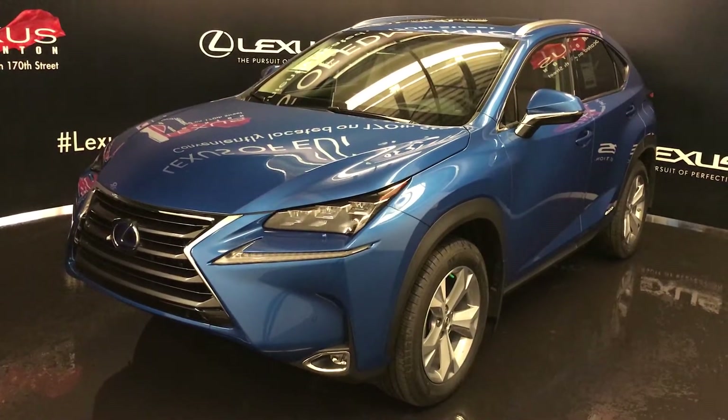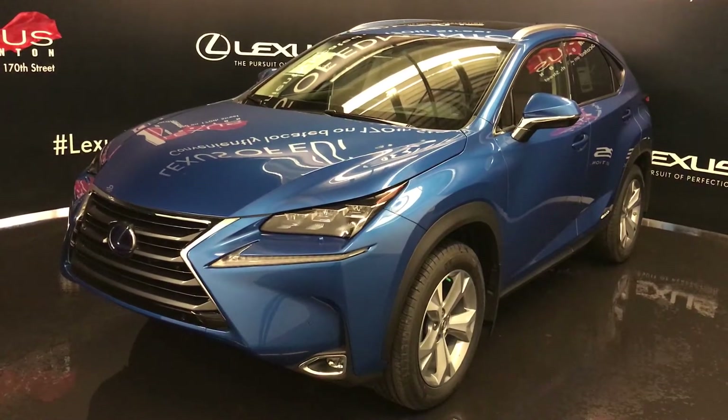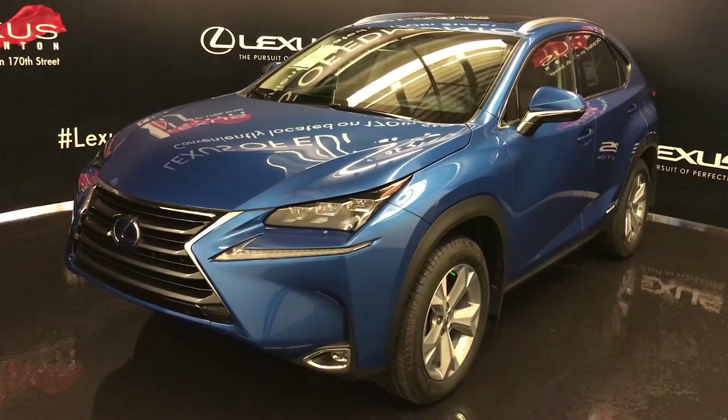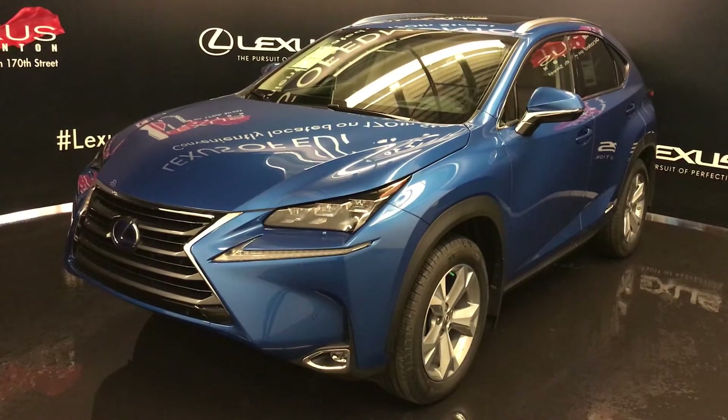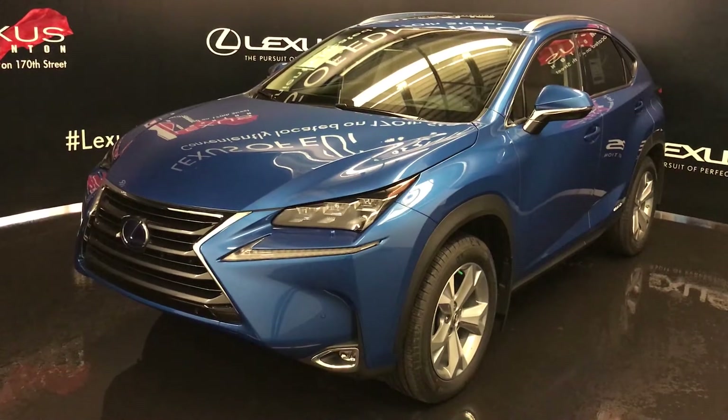We're looking at the 2017 Lexus NX 300h Hybrid, all-wheel drive, with an electronically controlled continuous variable transmission. It has a 2.5 liter inline four-cylinder engine producing 194 horsepower and 152 lb-ft of torque for the gas engine only.